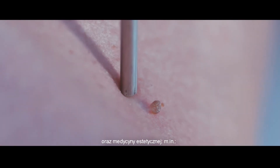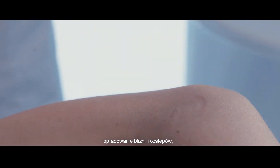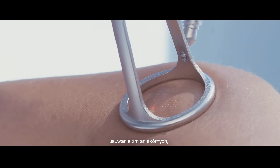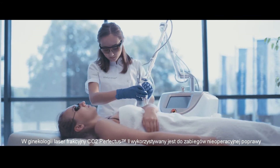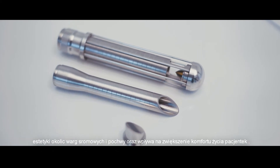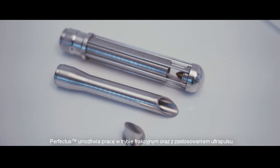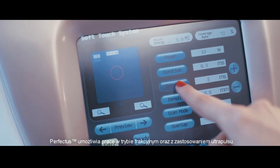The Perfectus 2 fractional laser allows you to perform cosmetic and aesthetic treatments including resurfacing, removal of scars and vast moles, deep skin lifting, reduction of discoloration, removal of skin lesions, and endovaginal lifting. In gynecology, Perfectus 2 is used for non-surgical procedures to improve the aesthetics of the vulva and vaginal areas and to increase the patient's comfort.